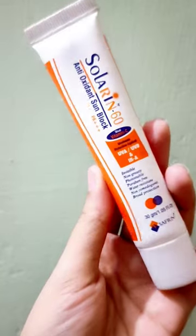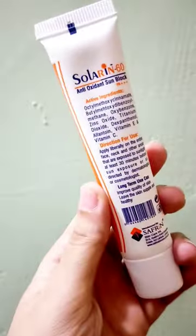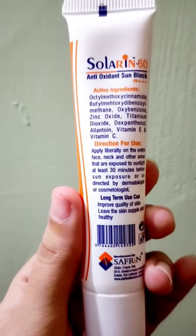It claims that it is invisible, non-greasy, photostable, paraben-free, water-resistant, non-comedogenic, and broad-spectrum.